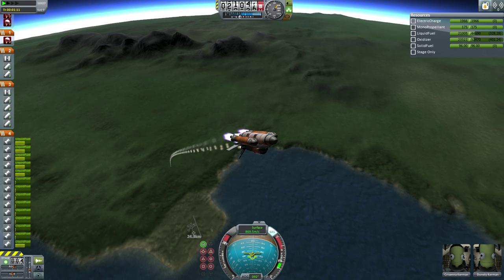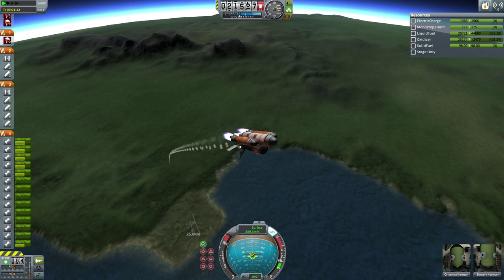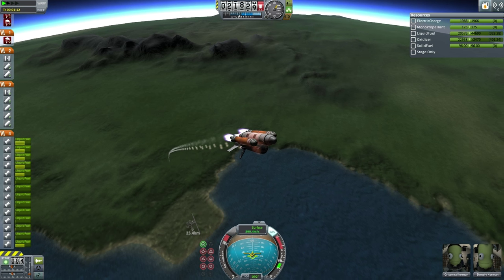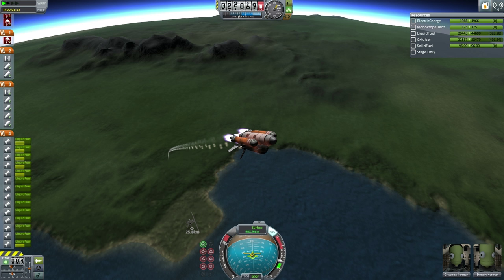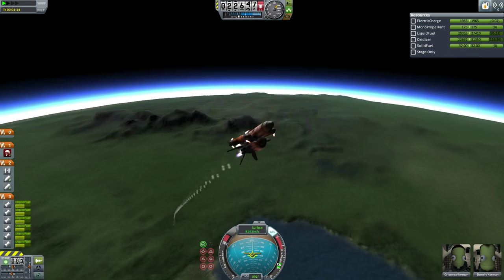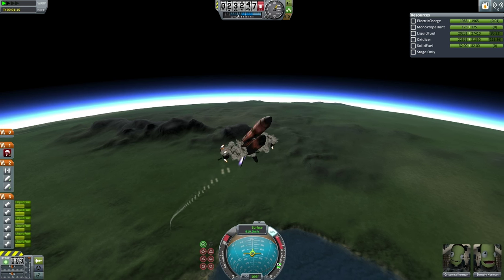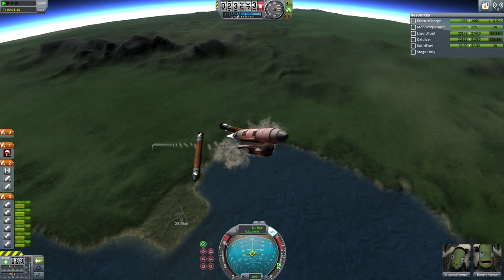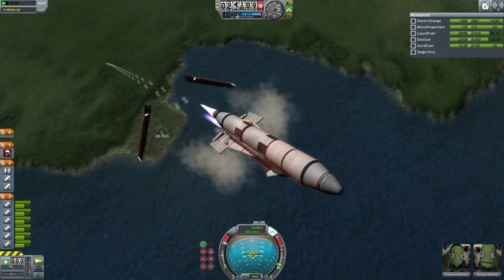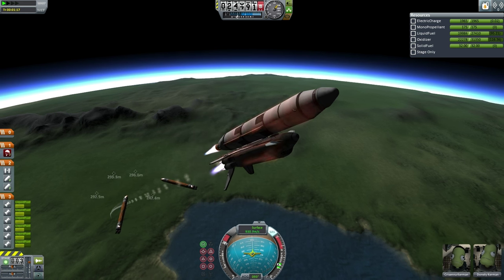Here we go, getting ready for booster separation. It is much more expensive to have four KS-25s than a single mammoth engine, and their gimbal has to be limited — limited to 25% here. Separation, and uh-oh. It seems as if the boosters have taken out the outer parts of the wing — in fact the forward-sweeping parts that make the shuttle distinctive.